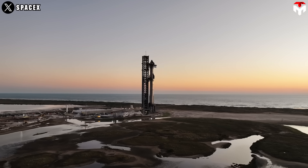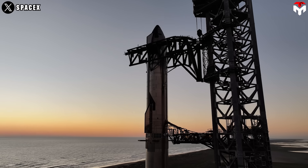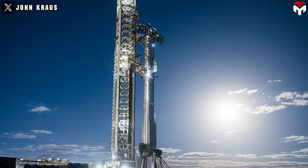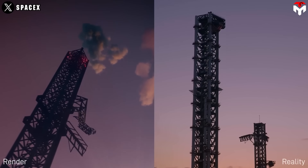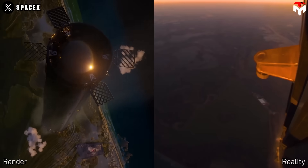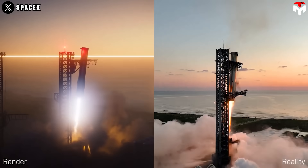In just roughly 35 hours, SpaceX will join a baptism of fire toward its goal of rapid reuse of Starship, called Flight 6, which promises plenty of surprises. After the incredible mid-air booster catching during Flight 5, SpaceX aims to repeat this feat in the upcoming test flight.